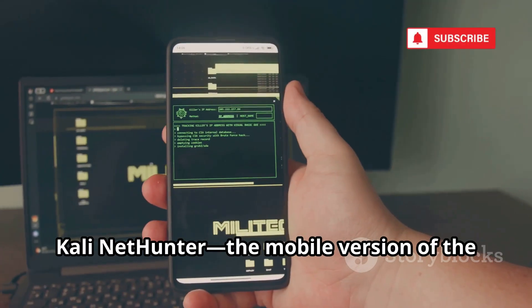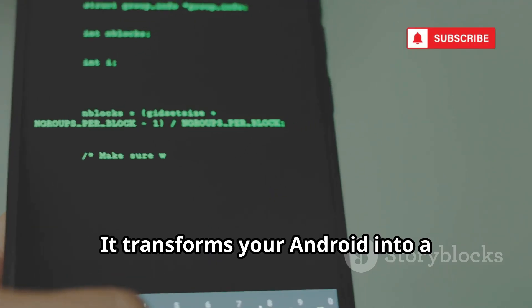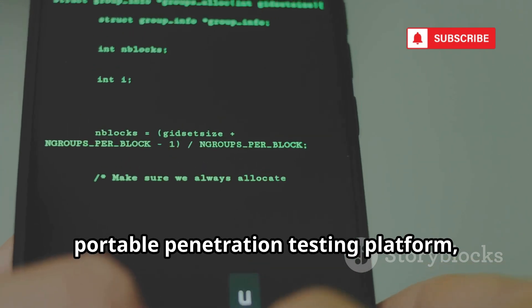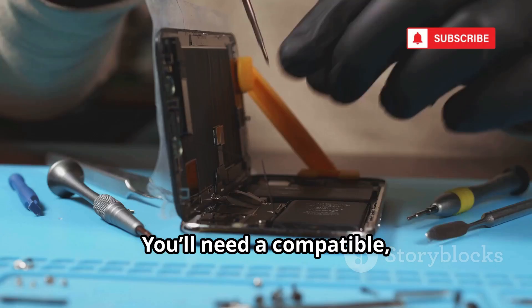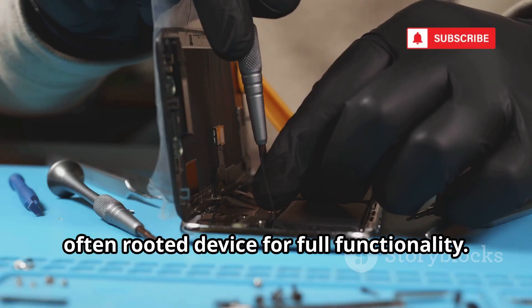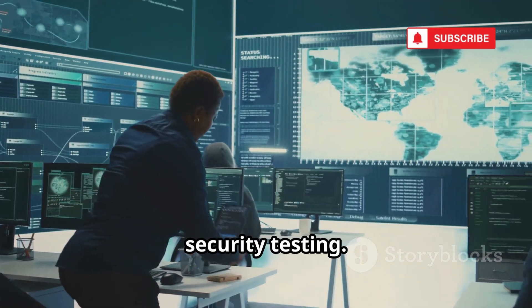First up, Kali NetHunter, the mobile version of the legendary Kali Linux. It transforms your Android into a portable penetration testing platform, packed with tools for wireless attacks and more. You'll need a compatible, often-rooted device for full functionality. NetHunter is the gold standard for mobile security testing.